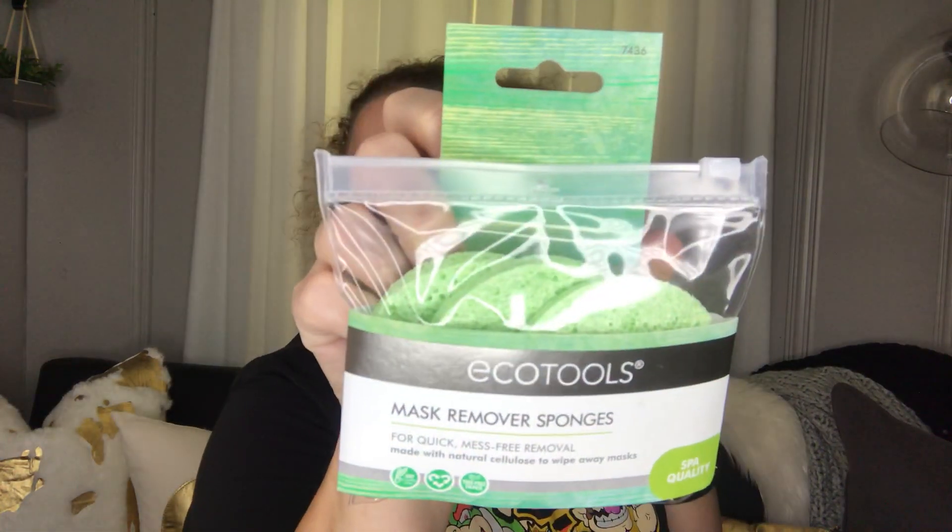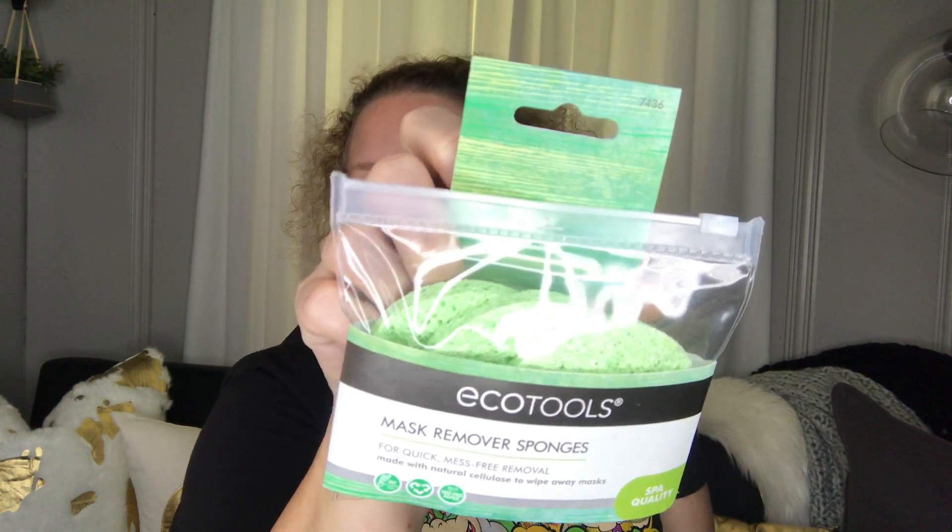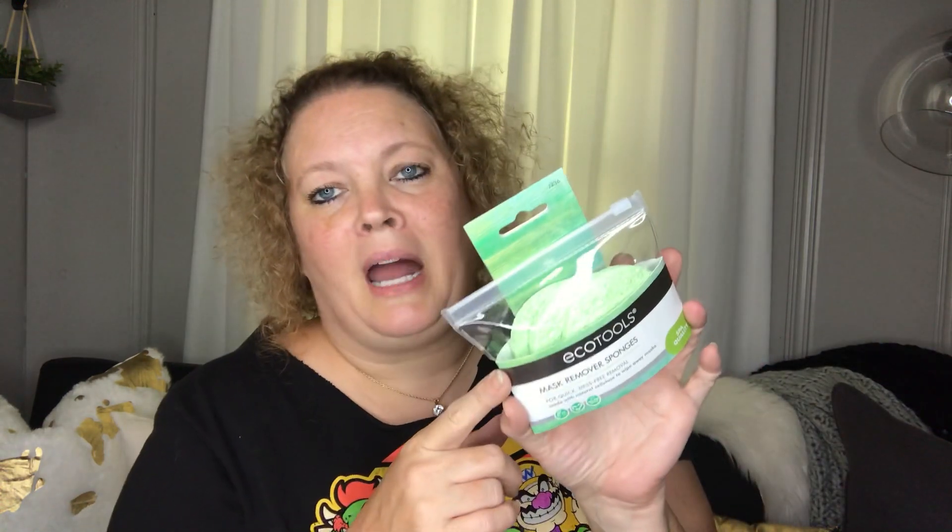Next I picked up some EcoTools mask remover sponges. I had purchased these before and gave some to my daughter and put some in the Christmas box, and now I wanted one for myself.